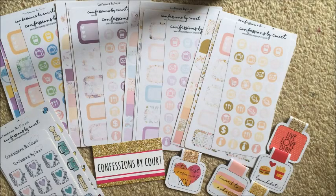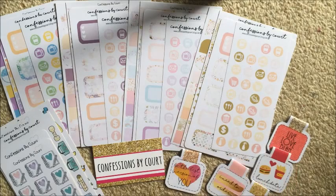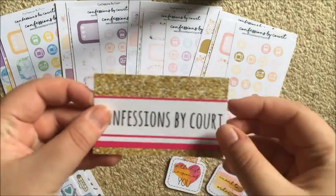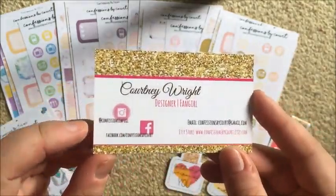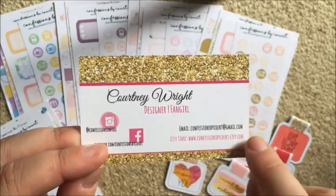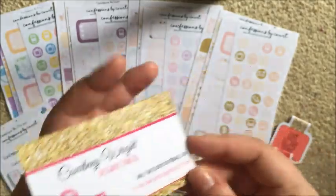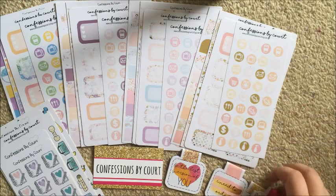I've got a few four kits here to show you, some functional stickers, and five of her planner clips. Here's her business card - it's got gold glitter with the pink and white, and it's got her Instagram, Facebook, email address, and Etsy store. All of that will be linked down below. Also in the description box I'll have my coupon code, which is dreamweaver15 for 15% off your order.